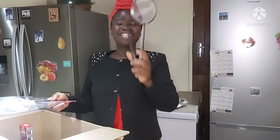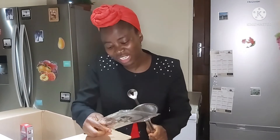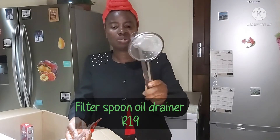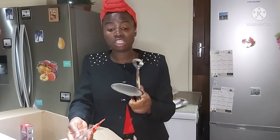This thing right here is one of the reasons why I placed this order in the first place. It's called a filterspoon oil drainer. So it serves as tongs as well as a strainer, and I've been looking for this for so long,